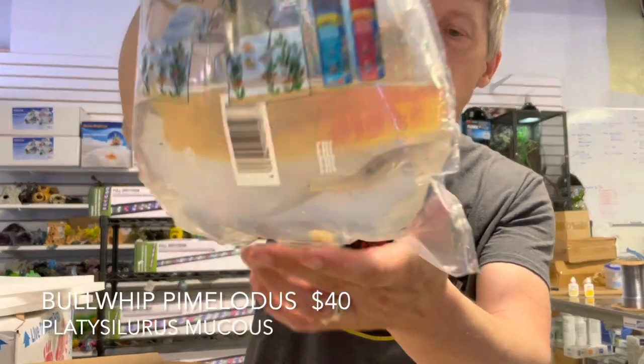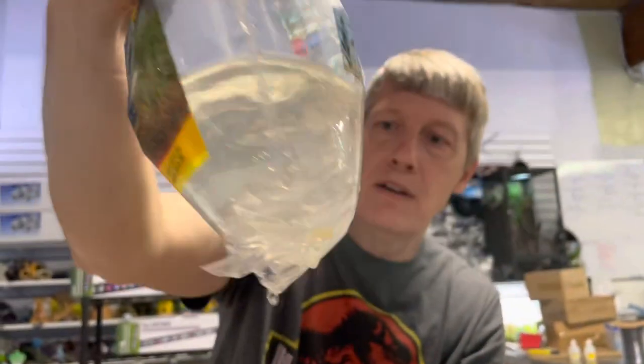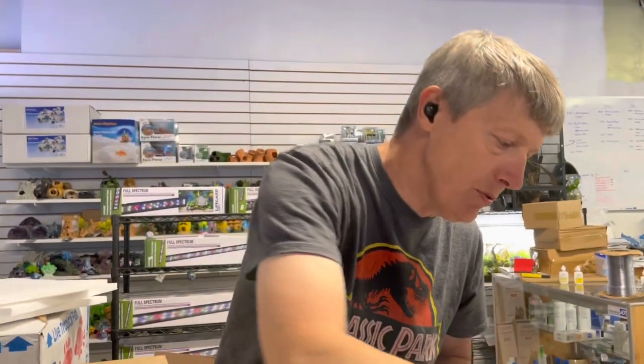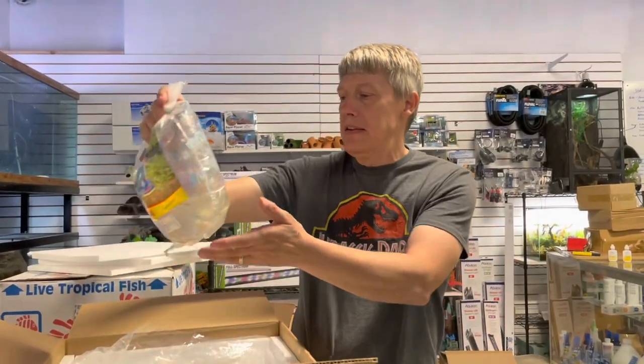Bullwhip Pimelodus, or a mucosas cat — super neat. I've also heard them called a blue jumper. A couple different names on those; really long little whips on them. Neat, neat catfish.